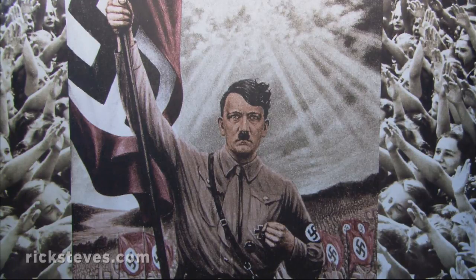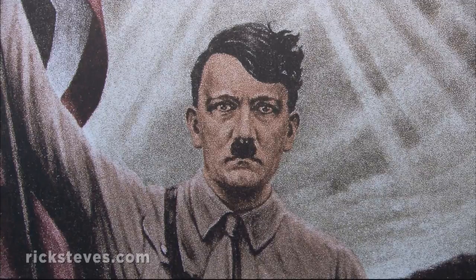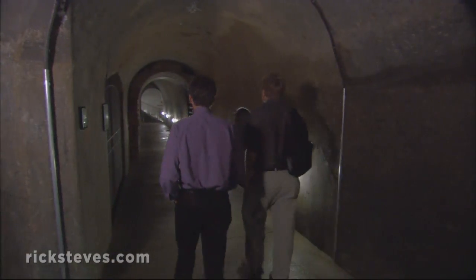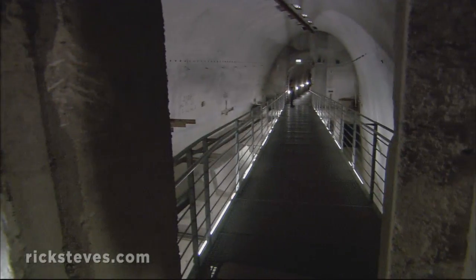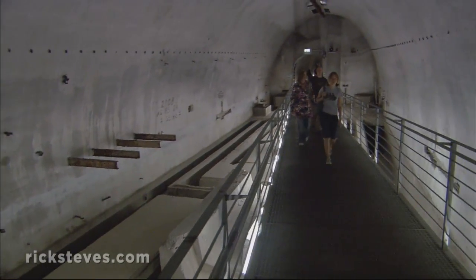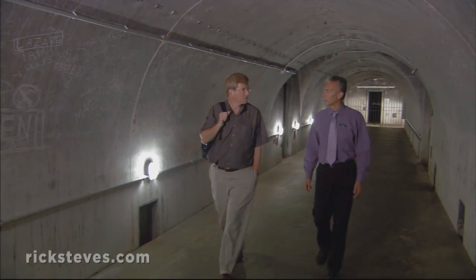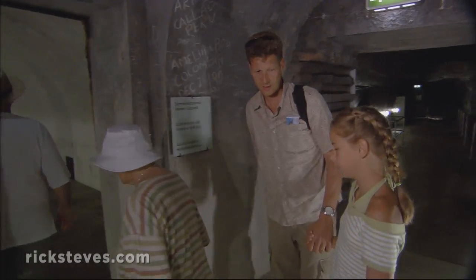Hitler's spin doctors capitalized on the Führer's love of this region to establish the notion that the former Austrian was truly a German at heart. From the museum, local guide David Harper joins us as we enter a vast bunker system. It was started in 1943, after the Battle of Stalingrad ended the Nazi aura of invincibility. This incredibly engineered, climate-controlled underground maze was a virtual city, complete with meeting rooms and offices for the government, lavish living quarters for Hitler, and four miles of tunnels cut by forced labor through solid rock.